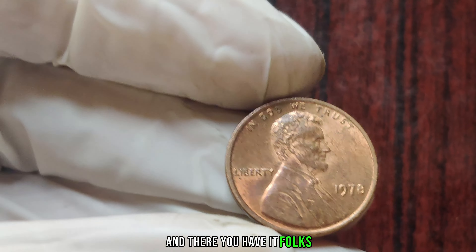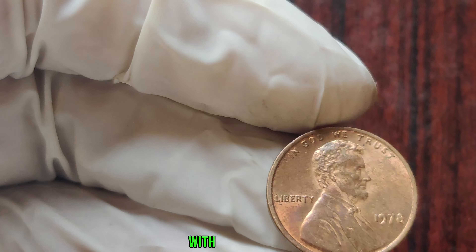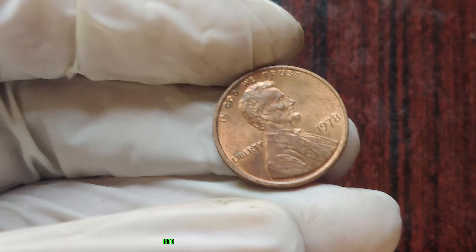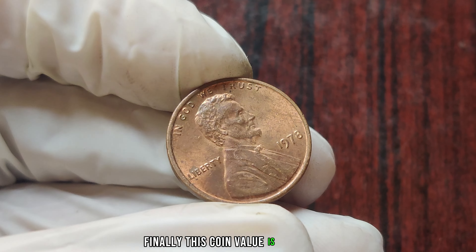And there you have it, folks — the fascinating story of the 1978 one-cent penny with no mint mark. Who would have thought that a tiny error could turn a humble penny into a million-dollar treasure? Finally, this coin's value is $4 million.